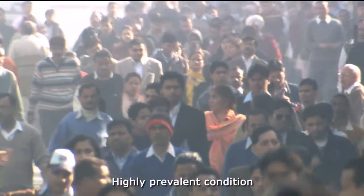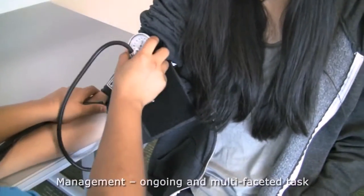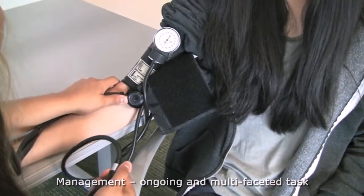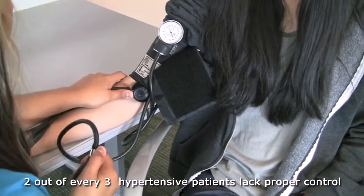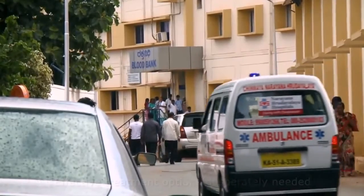Hypertension is one of the most prevalent conditions seen today and its successful management is a multifaceted and ongoing endeavor. Unfortunately, only one third of all hypertensive patients are able to achieve proper control of their hypertension.